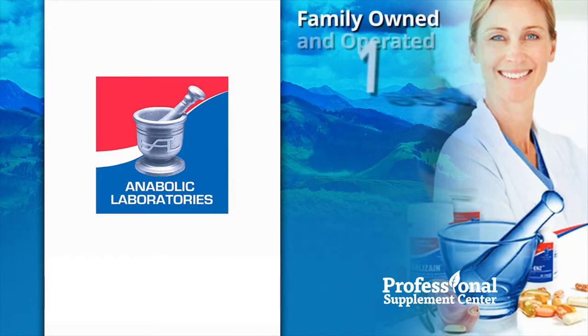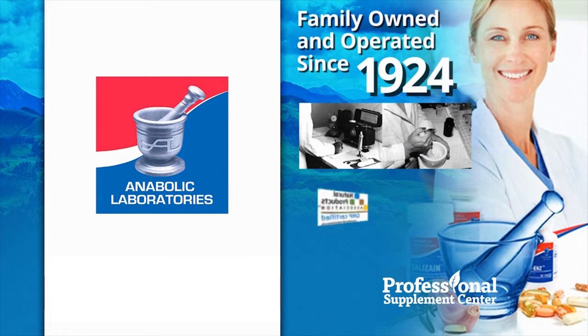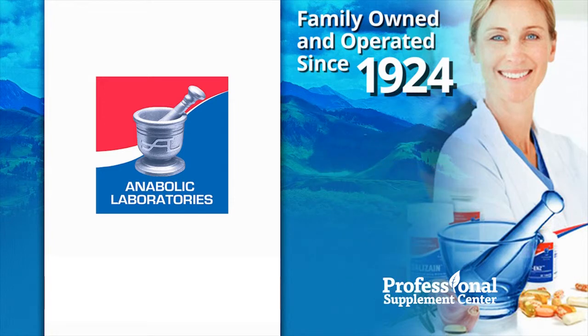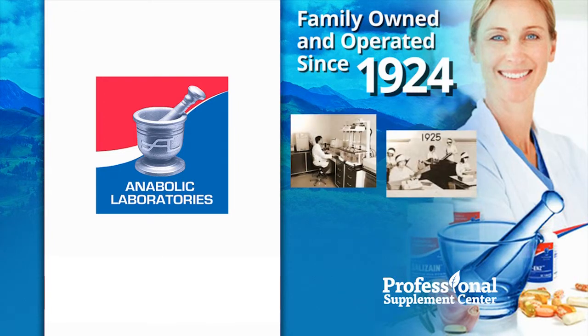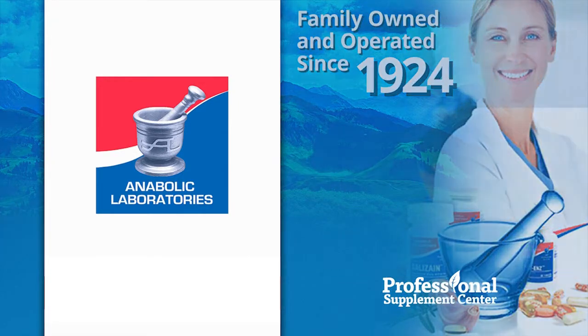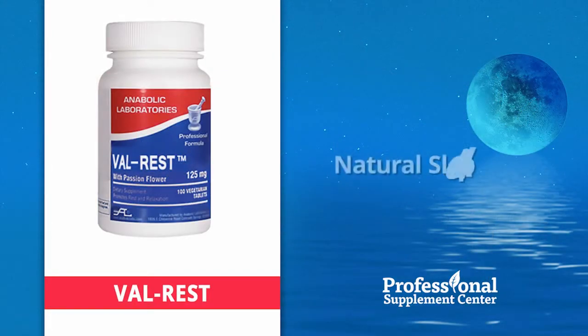Family-owned and operated since 1924, Anabolic Laboratories offers pharmaceutical-grade nutritional products manufactured under the highest standards. Throughout generations, Anabolic Laboratories has excelled in the field of technological innovation and manufacturing excellence. Their focus remains to provide effective, clinically proven nutritional solutions for optimal health and wellness.